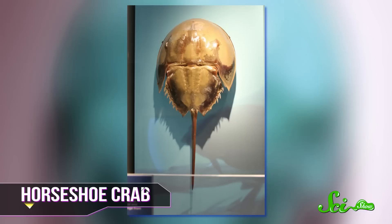They might look like rocks with tails, or messed up giant bugs, but horseshoe crabs are super old, super cool, and they deserve your respect. They may have already saved your life.